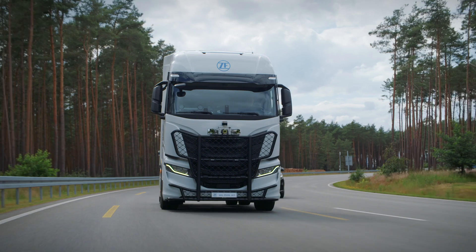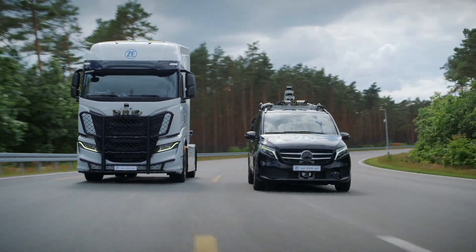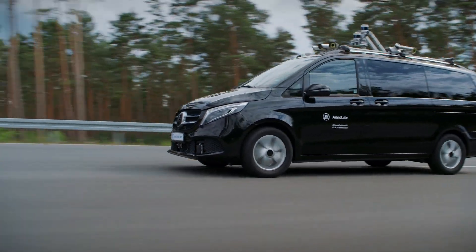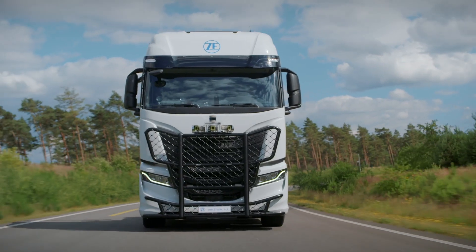Depending on the project needs, the reference sensors can be either equipped directly on the test vehicle or on an escorting vehicle in a pursuit mode. ZF is offering a ready-to-go cloud service for automated reference data annotation.